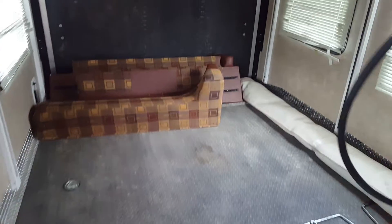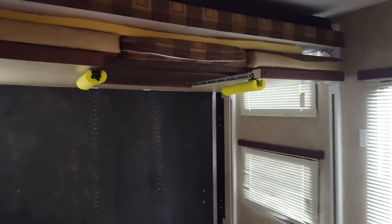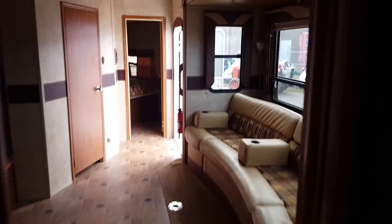We'll go into the garage area. This is how it came in to us - we haven't cleaned it yet or done anything, but it just gives you a little bit of an idea. There you have it.